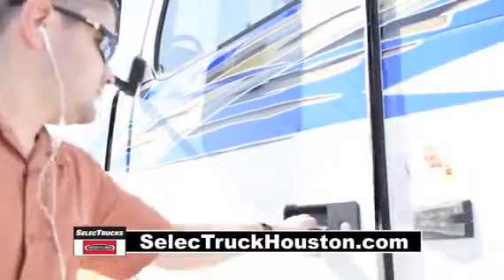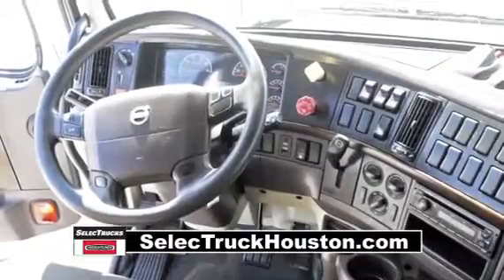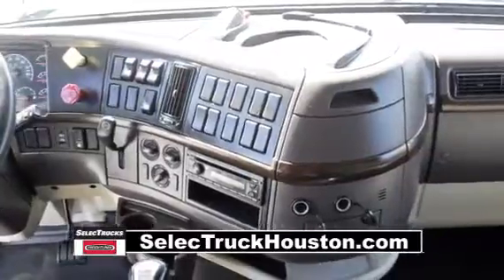The interior is loaded up with extras: air ride driver's seat for ultimate comfort on the long haul, power steering with tilt telescope, cruise control, power windows, heated mirrors, AM-FM CD player, and a full gauge package.